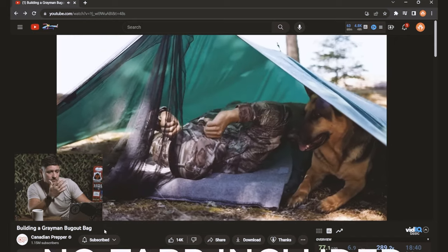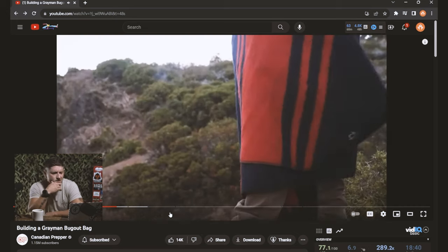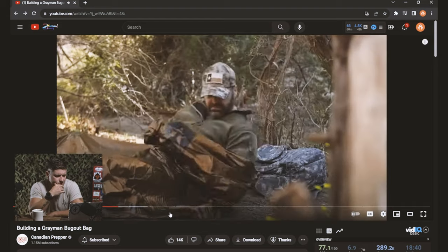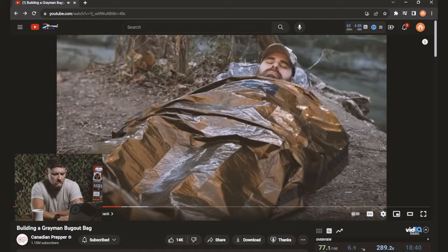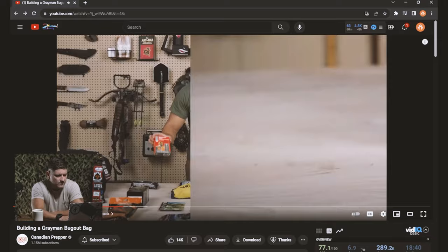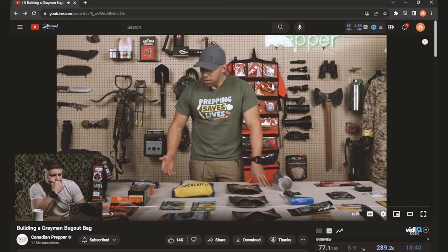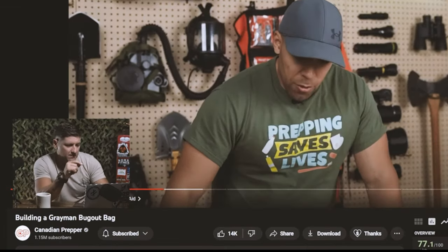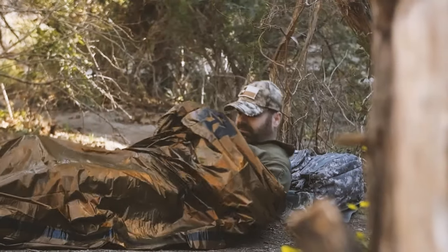Now, there's no tarp in this kit. I would encourage you to supplement with whatever you might need, but we do have a Titan survival emergency sleeping bag. If you combine this with your wool blanket, these things work really well. Sometimes they work too well and you get condensation buildup, but pairing it with a wool blanket keeps the condensation away from you. We also have a heat reflective poncho — if you need to be on the move this does stand out a little bit, so use your discretion.